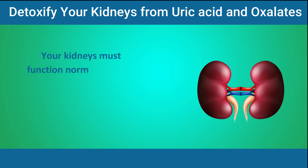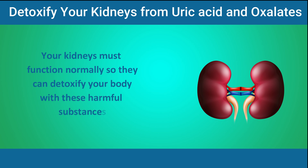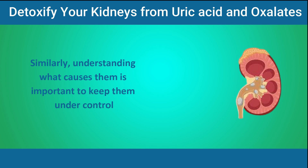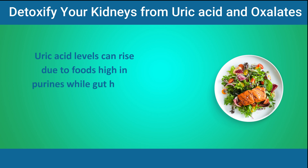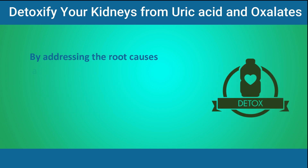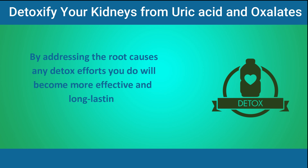Your kidneys must function normally so they can detoxify your body from these harmful substances. Understanding what causes them is important to keep them under control. Uric acid levels can rise due to foods high in purines, while gut health and dietary choices can also affect oxalate levels. By addressing the root causes, any detox efforts you do will become more effective and long-lasting.